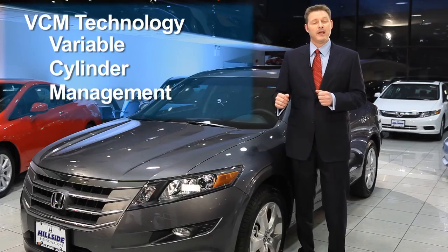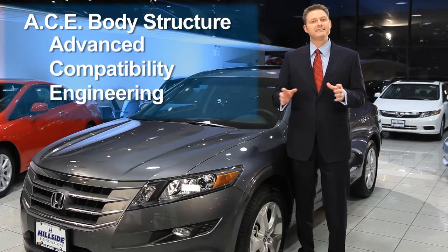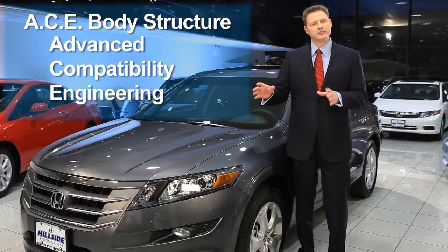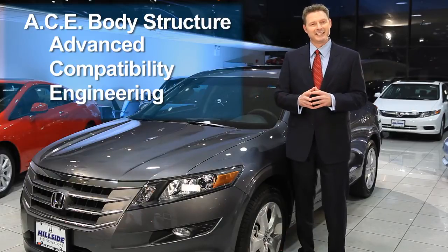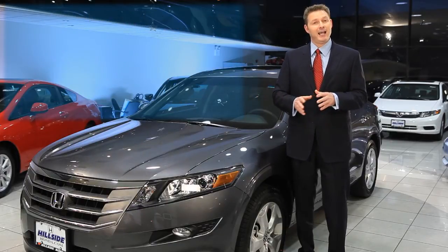As with every Honda, the Crosstour is built with ACE body structure, advanced compatibility engineering, which will distribute the force of an impact around the vehicle as opposed to transferring the energy to the occupants inside.